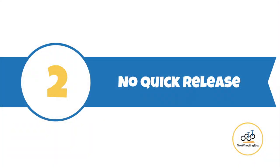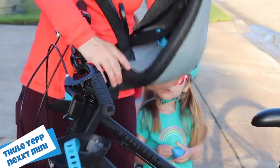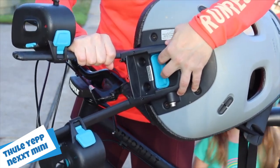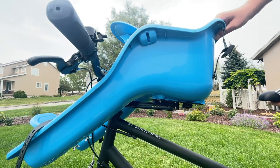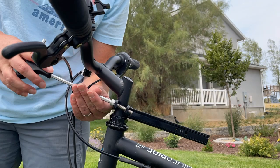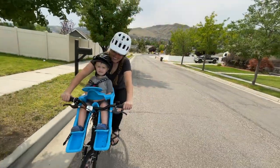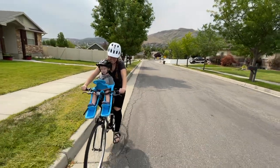Number two: no quick release. The iBert is not considered to be a quick release seat. Quick release seats allow you to quickly remove the seat from the bike with the push of a button. With the iBert, you have to remove the safety pin from the mounting bracket to get the seat off, but then you also have to remove the mounting bracket itself because it's so long — you don't want to get impaled while riding. For those who plan on regularly riding the same adult bike with and without the iBert attached, this will be inconvenient.